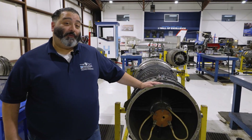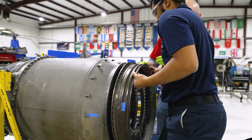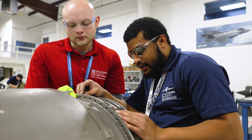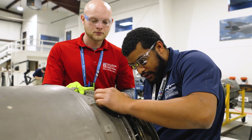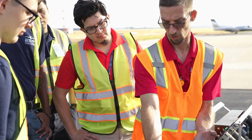Here is our turbine engine — it's the J34. We teach students how to break it down, inspect it, troubleshoot it, maintain it, and then we'll also teach you how to rebuild the engine. After that, you'll have an opportunity to take it out to our testing cell, where you'll fire it up, give it gas, and make sure it's working properly.